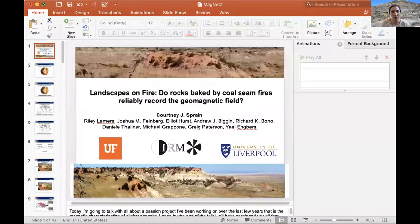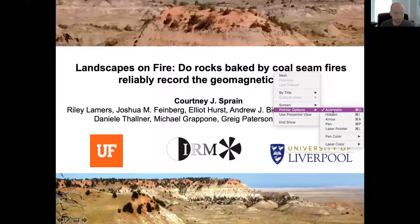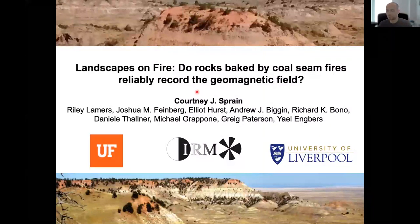Today I want to talk about a passion project I've been working on for the last couple of years: magnetically characterizing Klinker deposits. By the end of this presentation I'm hoping you'll learn what a Klinker deposit is, believe they are reliable recorders of Earth's magnetic field, and understand that they provide a new option for filling gaps in the paleomagnetic database. This work was done in collaboration with Andy Biggin at the University of Liverpool, the Institute for Rock Magnetism, undergrad Riley Lammers, and continues at the University of Florida.